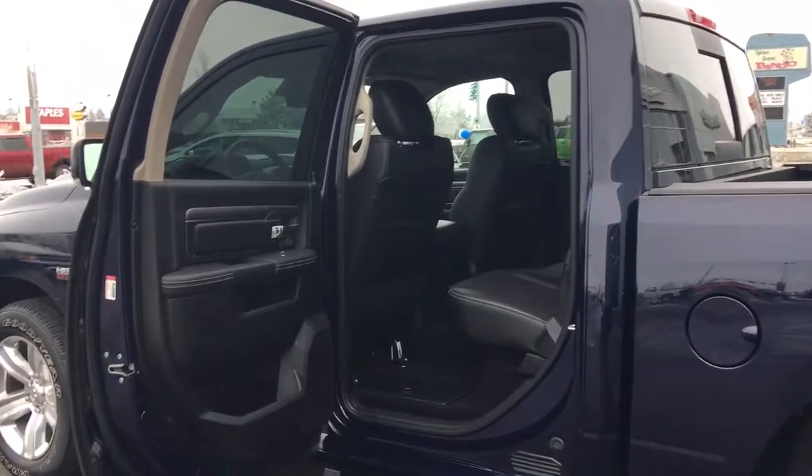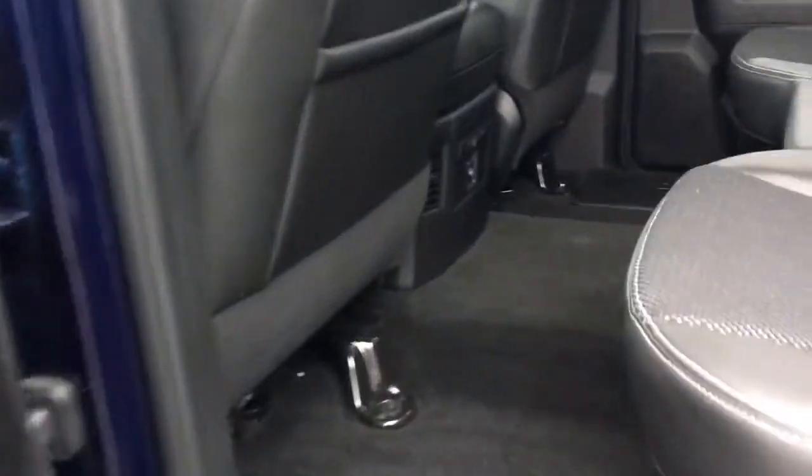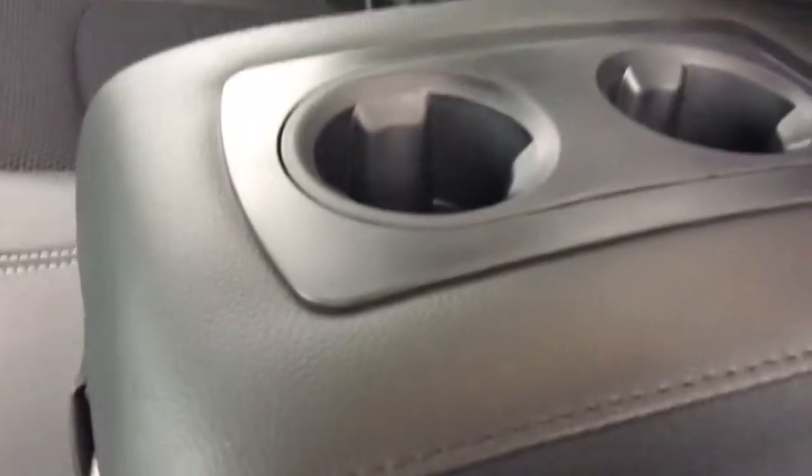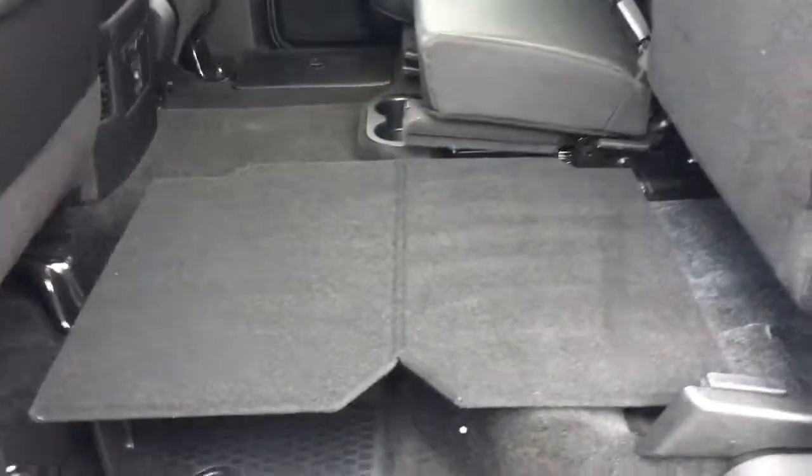I got that back door open for you. It's a crew cab, one of Dodge's largest cabs, so as you can see tons and tons of leg room. Cup holders in the center there, 12 volt charging station, as well as a couple cup holders right in here — handy for sure. A couple compartments on the floor, easily removed so easy to keep clean. And one of my favorite features: both sides can lay completely flat, which is awesome, with a spot underneath for anything you like.